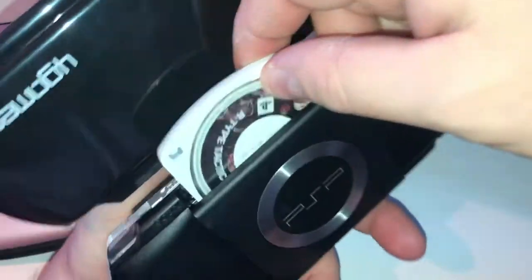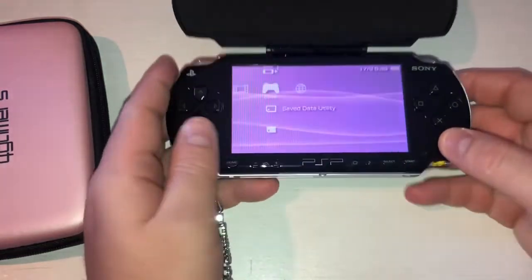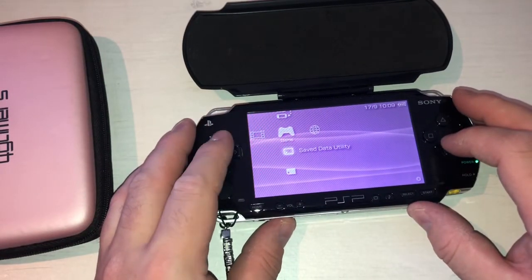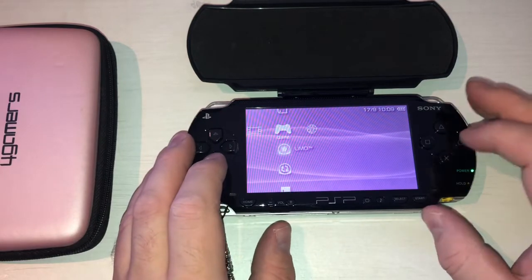I've updated it and as a tester I'm putting in R-Type Tactics - if you've never played it, it's so worth it, it's such a good game. Let it load up a second and then we'll get to this item. The PSP is going there.